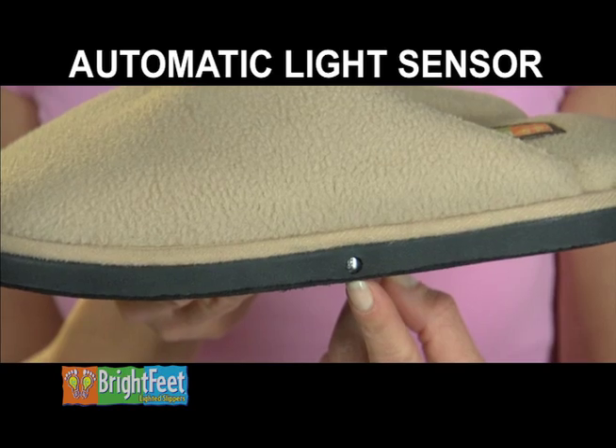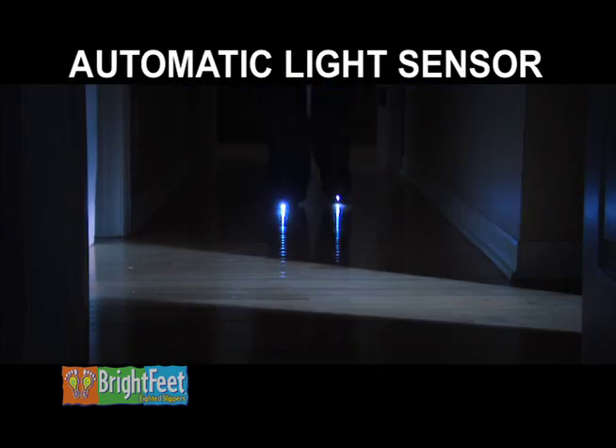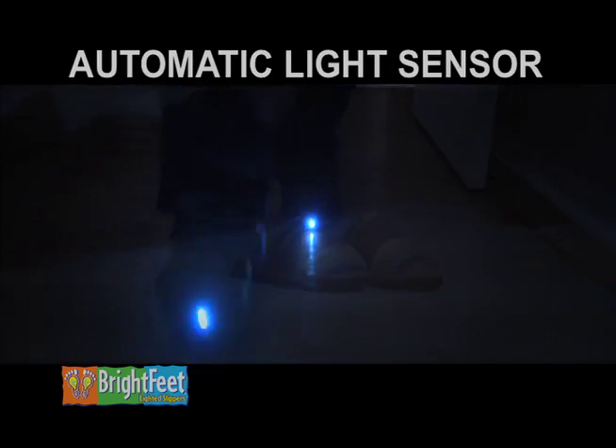The secret is Brightfeet's built-in light sensor. There's no buttons to turn on or off. Brightfeet are fully automatic — they automatically turn off when it's light or turn on when it's dark. They're smart slippers.